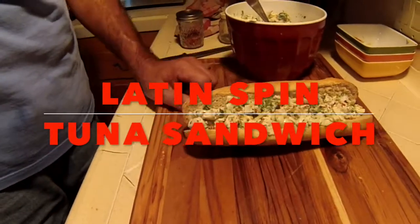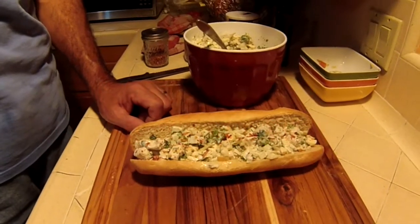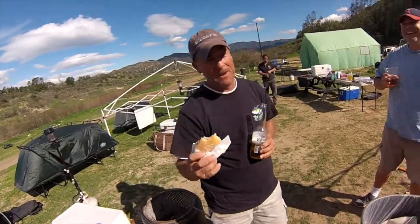Once the family gets into this, you're going to be sent back to the ocean to go get more yellowfin. Best tuna sandwich I've ever had.